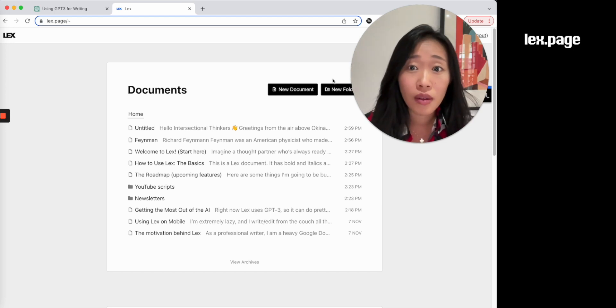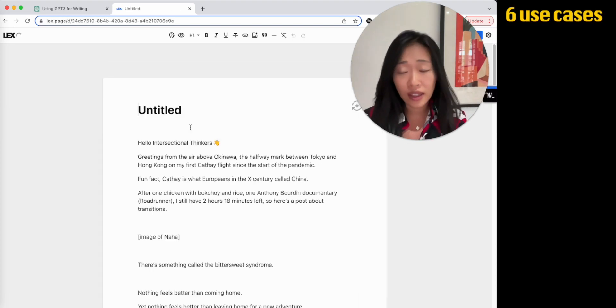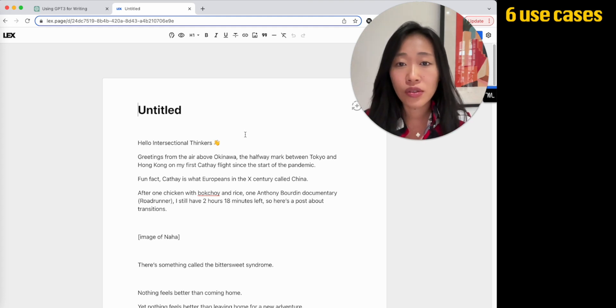So it looks something like this — very simple, easier than Google Docs, very intuitive. There are six things I currently use Lex to help me write faster and write better. Let me give you an example as we talk through the six use cases.